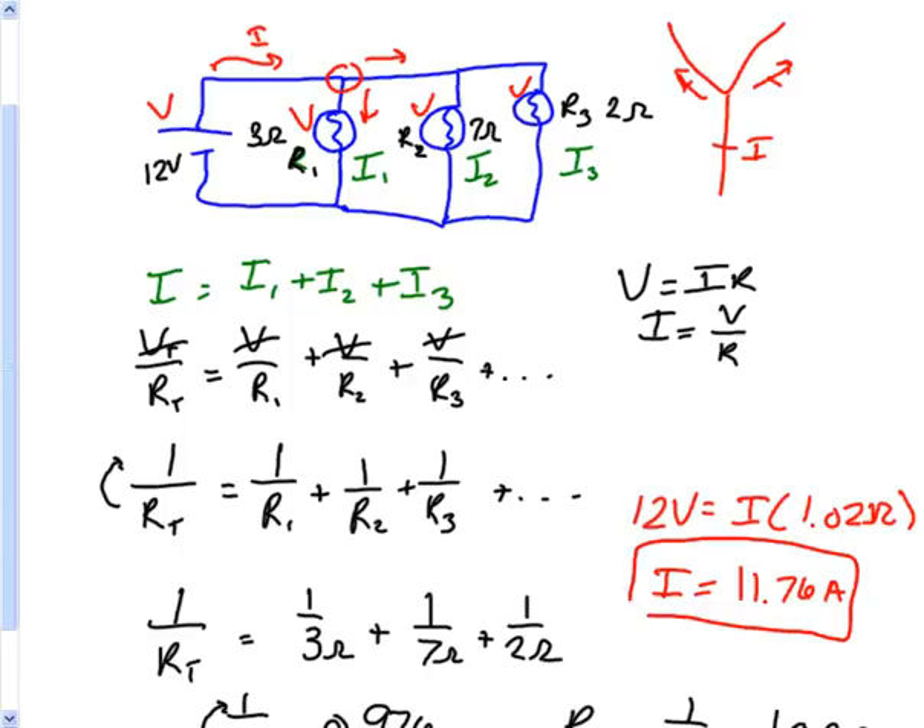11.76 amps is a lot compared to what we had in the series example. You can go back through and, knowing each resistor's voltage is 12 volts and knowing its resistance, calculate the current through each individual branch. If you add up all three of those currents, you should end up getting 11.76 amps. I'll leave that for you to do as a possible practice question.